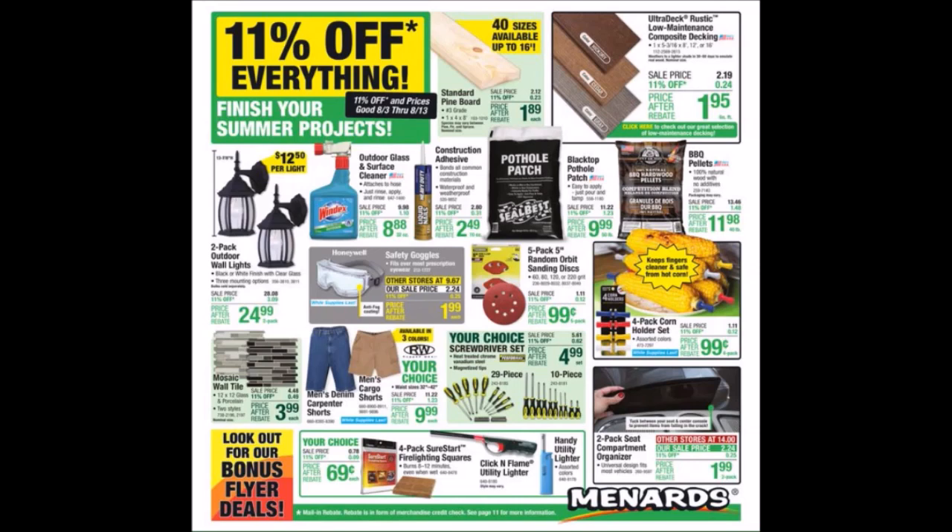We have the fire starters. We've gotten that Click Flame Utility lighter free in the past. We've got that 2-pack seat compartment organizer for $1.99. I wish they would not do other stores — that just drives me crazy.